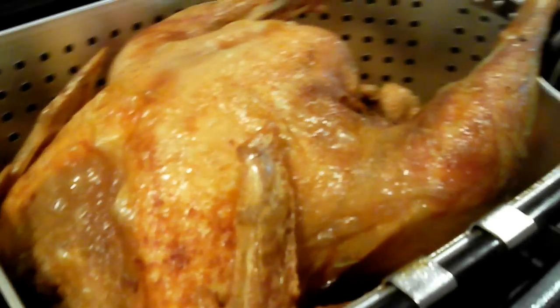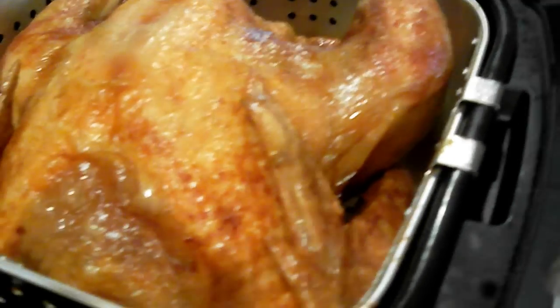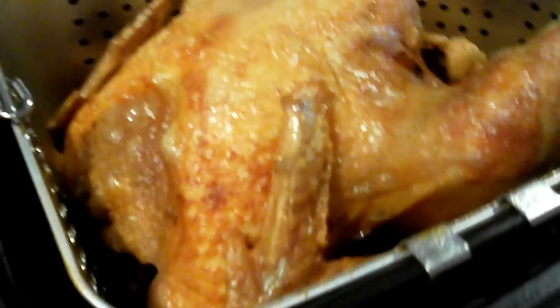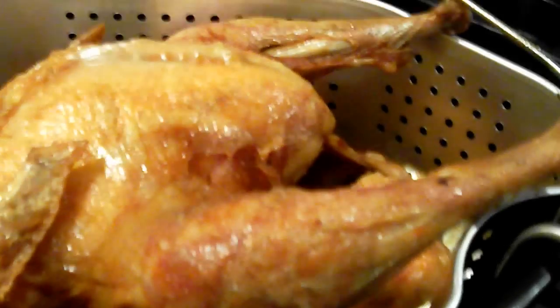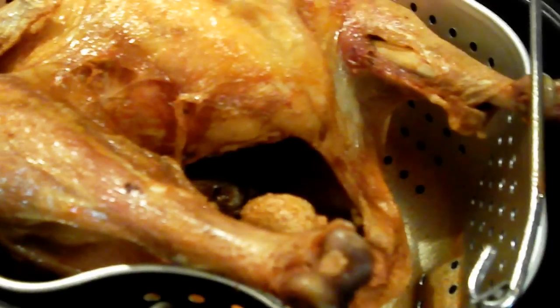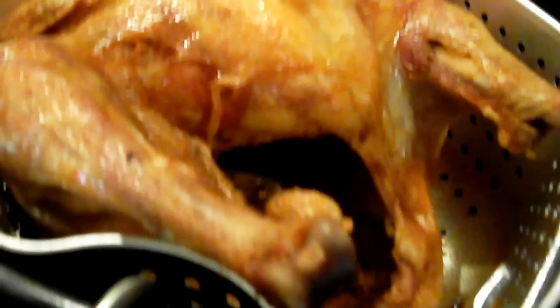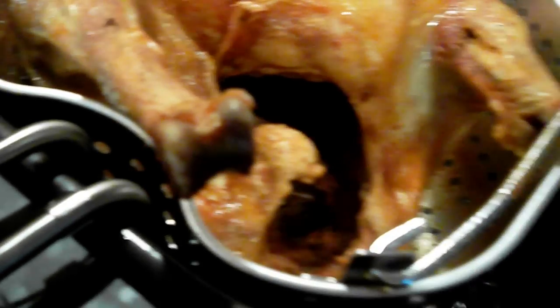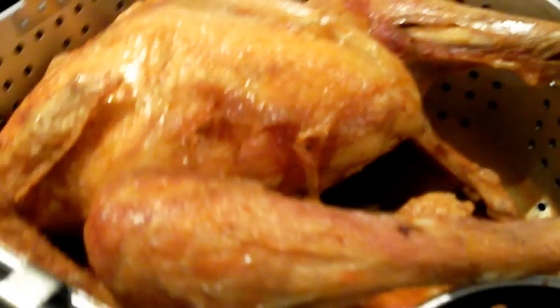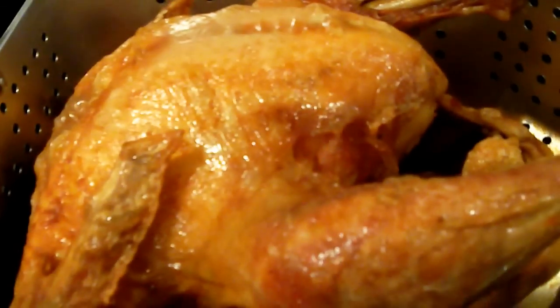Let me take you for a little tour around the turkey so to speak. Look at that — it's golden and fucking brown. Nice crispy skin on those legs. And you can't stuff it so there's nothing up the ass, folks. Oh, this is going to be good. I can't wait.